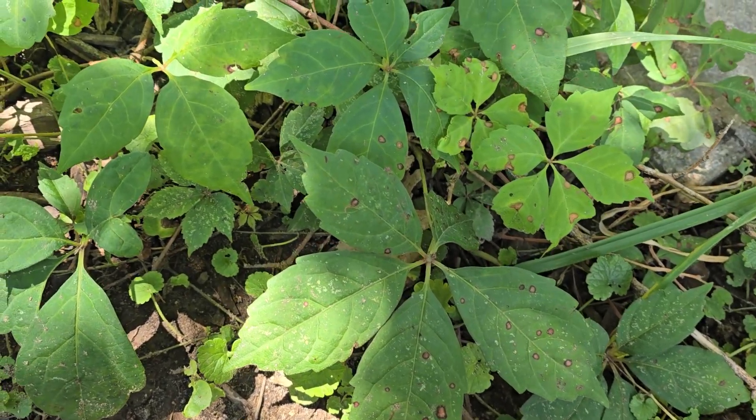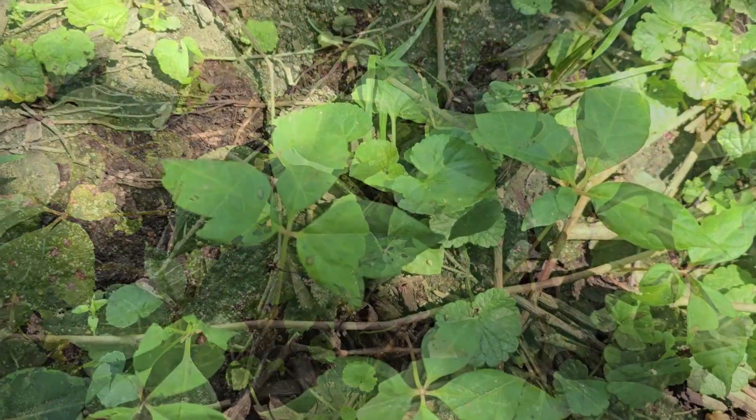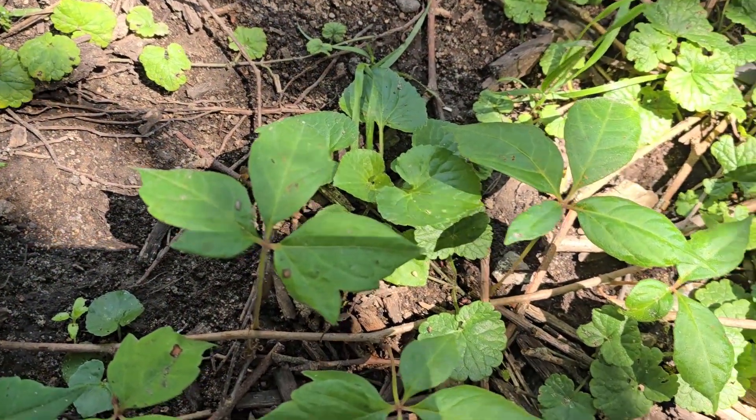When you take a really close look at this, you might be inclined to say that it's poison ivy growing with Virginia Creeper. However, what if I were to tell you that it's actually all Virginia Creeper? Well, a couple of months ago I would have thought it was completely crazy, but we're going to take a really close look at this and I'm going to show you exactly what's going on here.